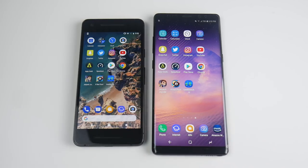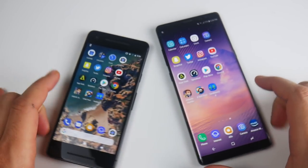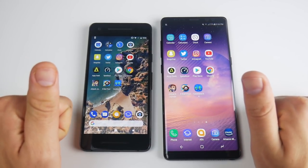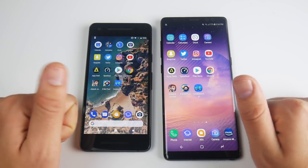The Note 8 is still a beast with 6 gigs of RAM and that Snapdragon 835. We should see what the 845 is going to do next year. This was my comparison speed test between the Pixel 2 and the Note 8. Thumbs up if you enjoyed it, and if you want to see a full comparison, be sure to comment that down below. If you're new here, consider subscribing for more.